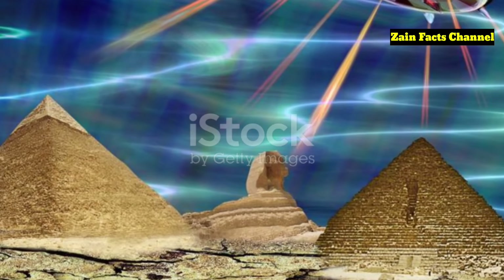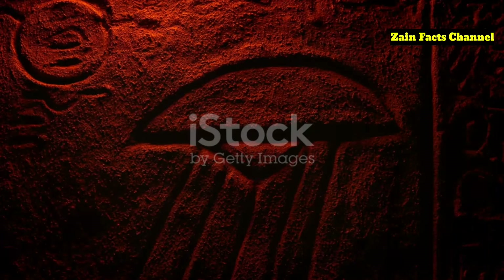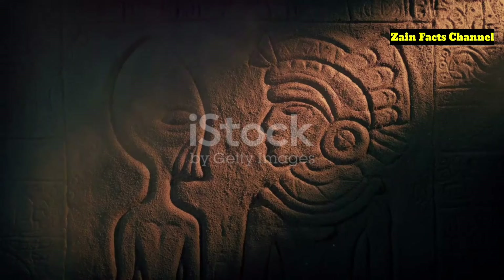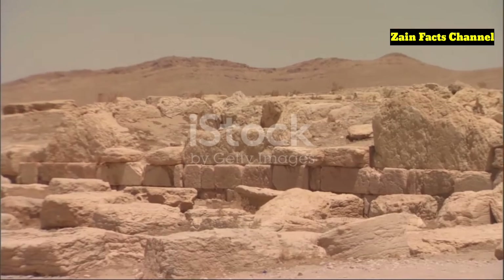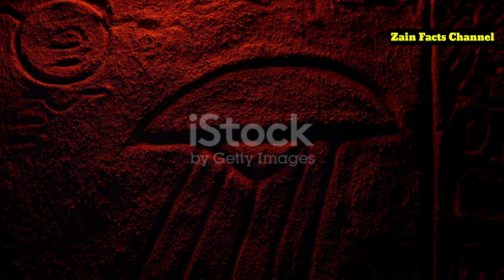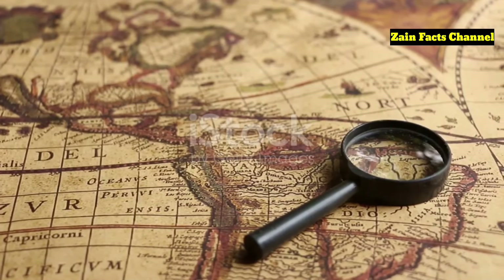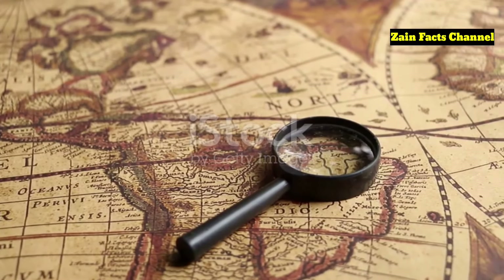For those who enjoy venturing into the realm of the extraordinary, there's the extraterrestrial theory. Some proponents believe that the Piri Reis map's advanced cartography could be the result of alien intervention, arguing that ancient peoples might have received knowledge from extraterrestrial visitors who possessed advanced mapping technology. While this theory is highly speculative and lacks concrete evidence, it continues to capture the imagination of many. Erich von Däniken, a well-known proponent of ancient astronaut theories, cited the Piri Reis map as potential evidence of extraterrestrial contact, making it a favorite subject in discussions about ancient aliens and otherworldly influences.